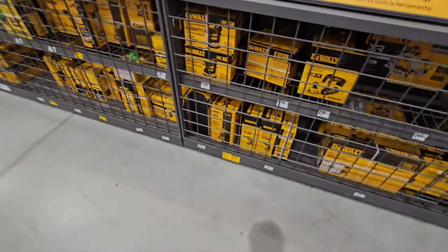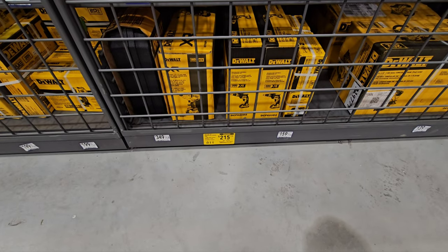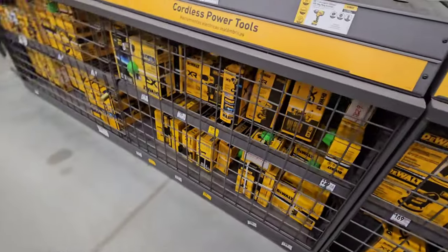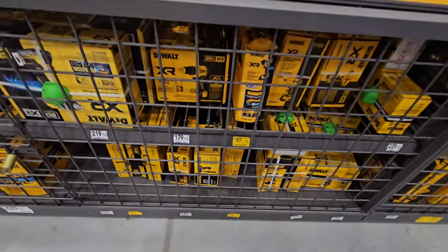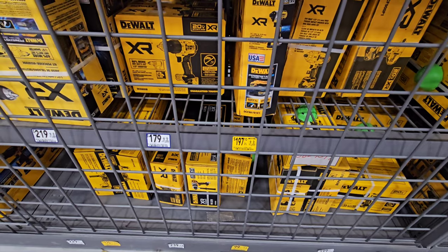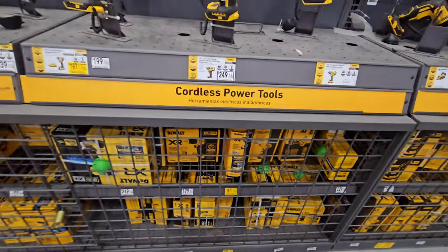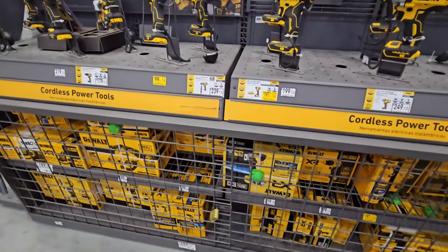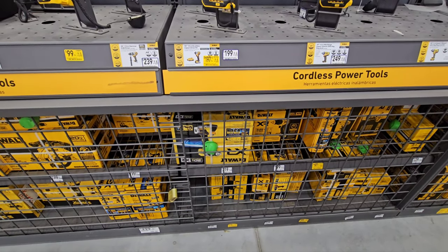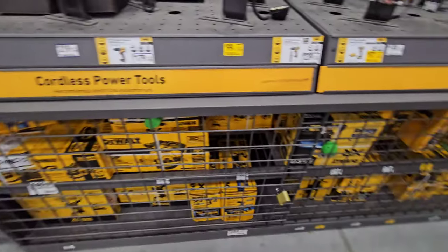Let's see what they have on this DeWalt aisle. The brushless drywall screwdriver is $215 down from $239. The 887 with the power stack battery is $197 — I'm not a big fan of the 887, it's been around the block. Get the 840 if you want a little bit higher power than the 887 — more powerful. It's long in the tooth; I think that should be cheaper.